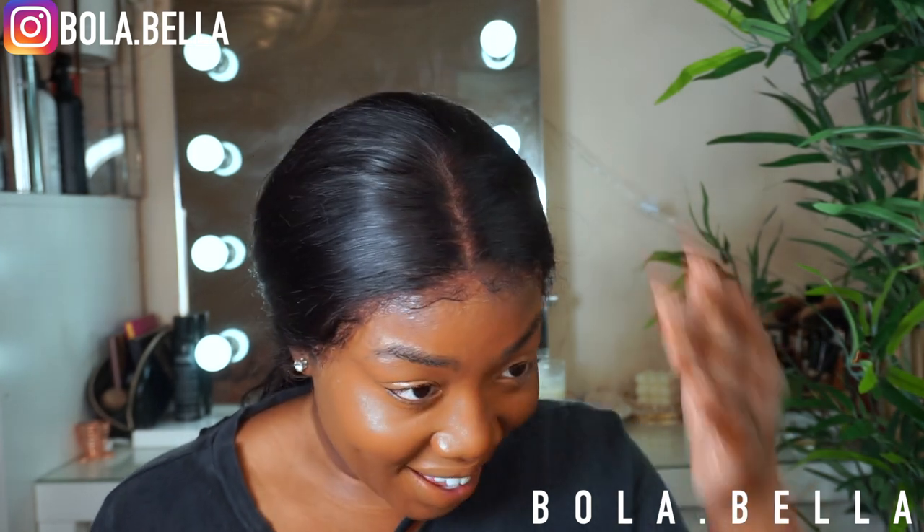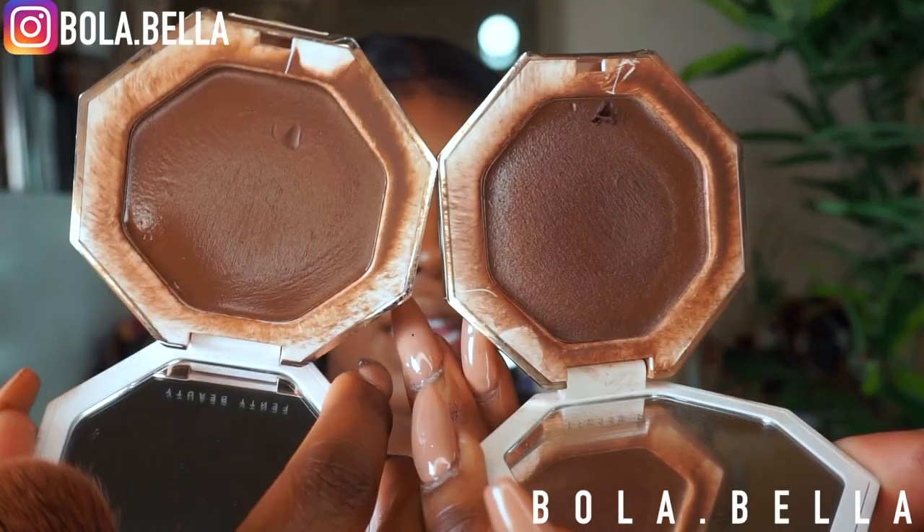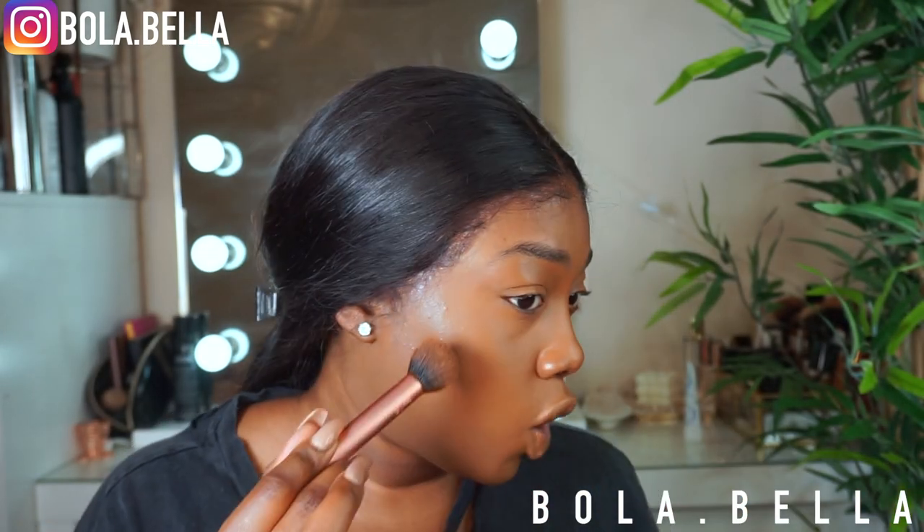Next we're going to go into contour. I don't need to contour my forehead because my frontal is pretty low. I'm going into two shades — I'm going into the Fenty Beauty cream bronzers, the Cheeks Out bronzer in shades Chocolate and Toffee Teas, because we need a whole lot of contour. Let's do a bit of the Chocolate first.